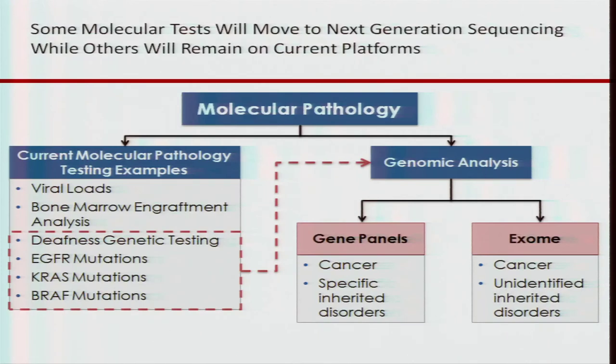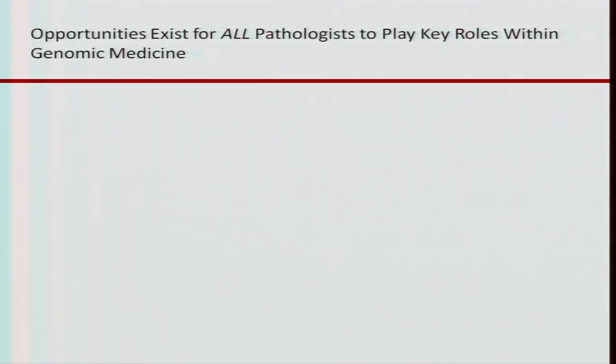In the setting of the molecular pathology laboratory, next-gen is not going to replace everything that we do. Some things — deafness genetic testing, many cancer mutations — can be done on next-gen sequencing technology in gene panels, exome, or genome transcriptome. But other things like viral loads and bone marrow engraftment analysis will stay on their current platforms, because that's the only way they can be done and the most cost-effective way to do the testing.